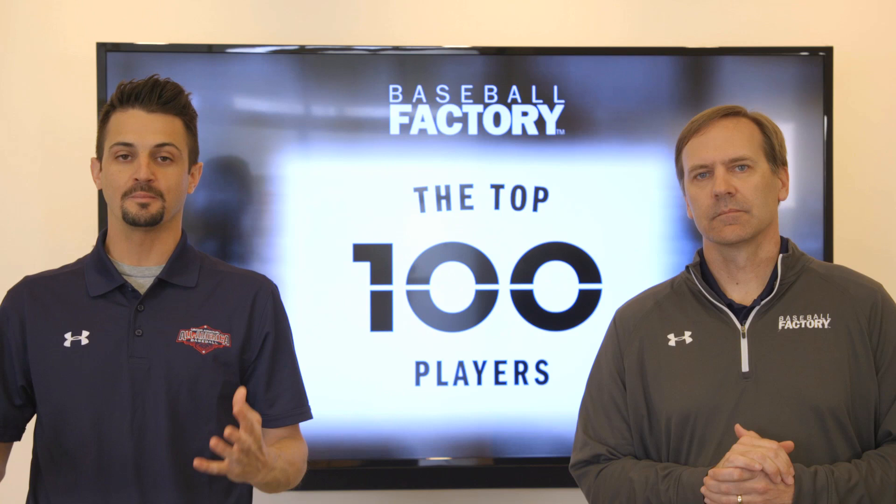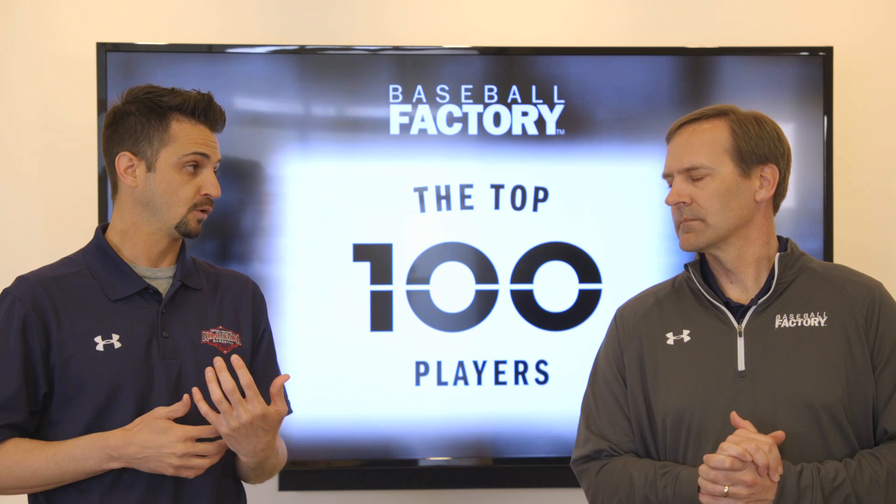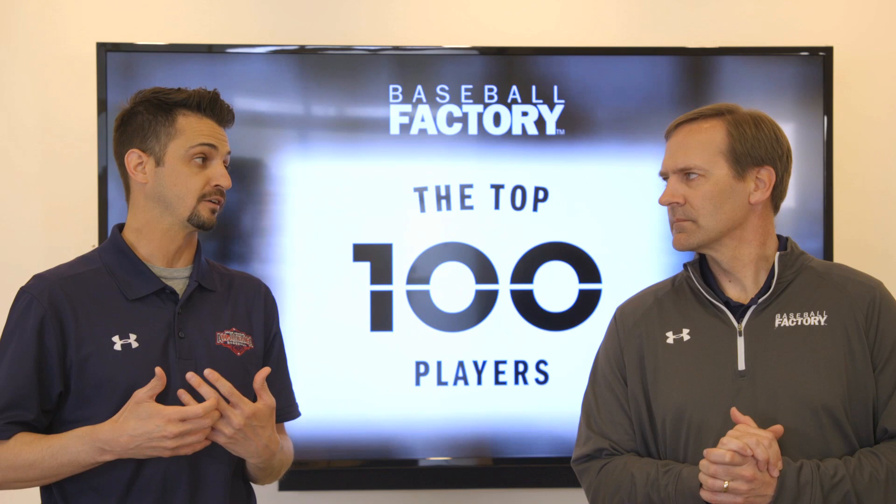Welcome back to Baseball Factory's 2019 Top 100 Countdown powered by Under Armour. Today we're going to talk about athletes 60 through 41, and we're going to begin with number 57 on our list, third baseman from California who's really starting to gain a lot of traction — Keone Cavaco.